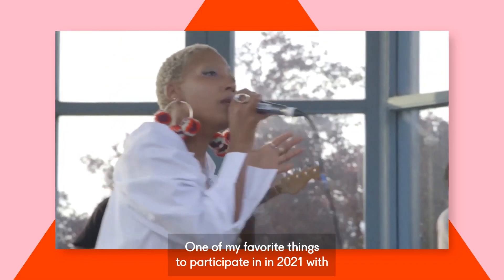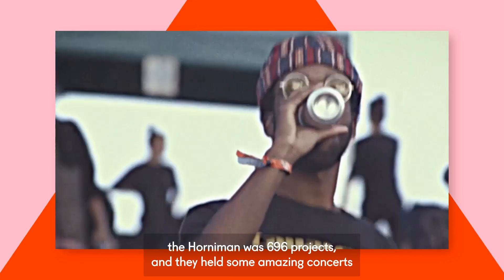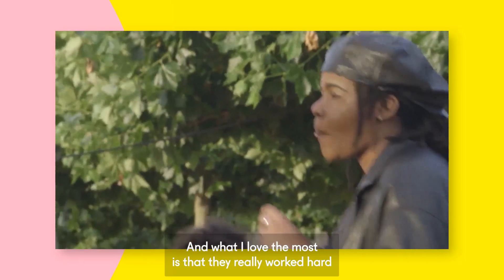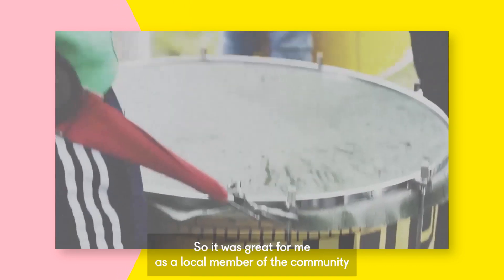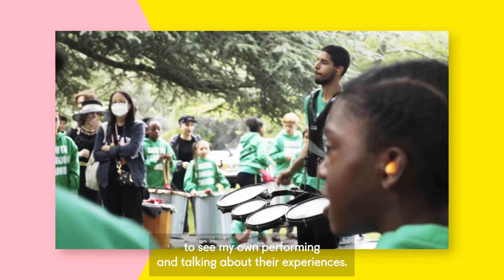One of my favourite things to participate in in 2021 with the Horniman was the 696 project. They held some amazing concerts in the bandstand and the conservatory area, and what I loved the most was that they really worked hard to engage with local artists from South East London. We've got so much talent here, so it was great for me as a local member of the community to see my own performing and talking about their experiences.